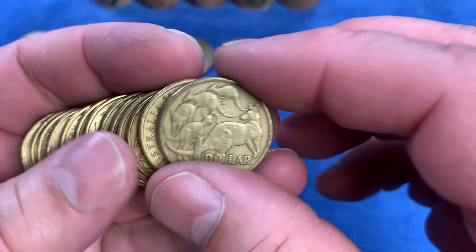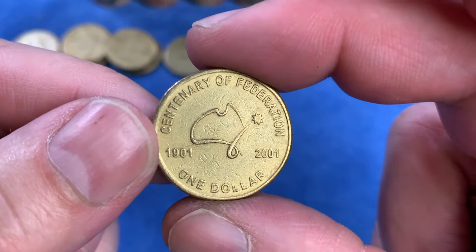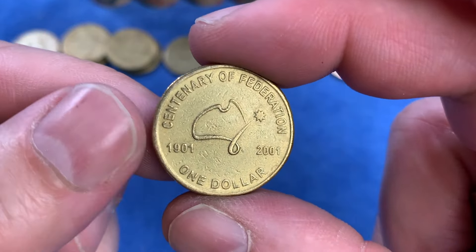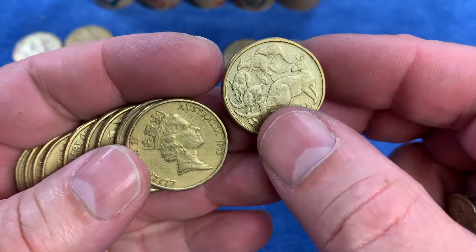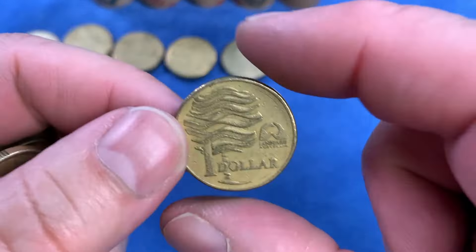A 1985 coin - let's check that one for a rabbit ear error. Haven't found one of those yet. Another Centenary of Federation - checking for a rotation error, but not to be today. We'll continue on looking out for any rim errors or mint marks. Another 1993 Landcare. Then 1999 is the first time we're seeing the International Year of Older Persons - also highly minted, it'll go up on the top row.